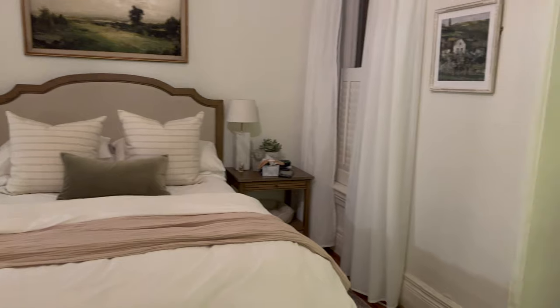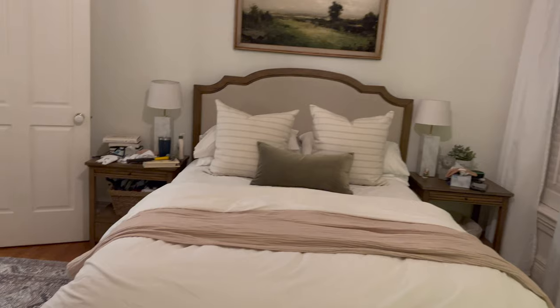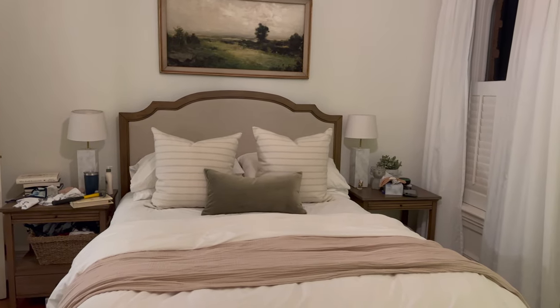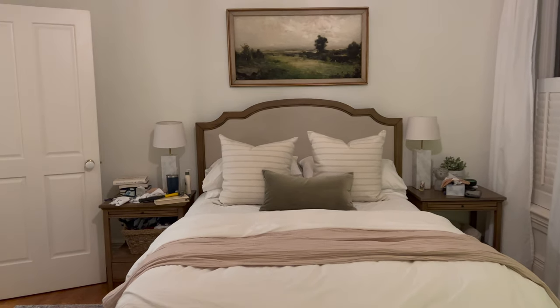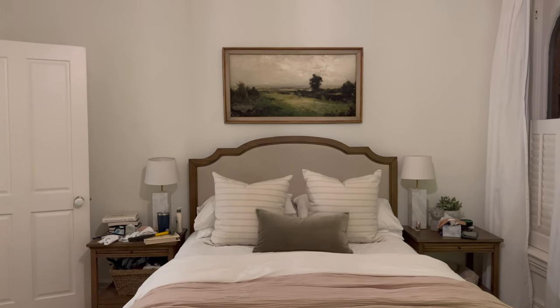I need new curtains — the white ones look okay, but I'm excited for what I ordered. And then the nightstand lamps — I want the ones from downstairs, I just need a second and they're out of stock. I think that art looks really good.